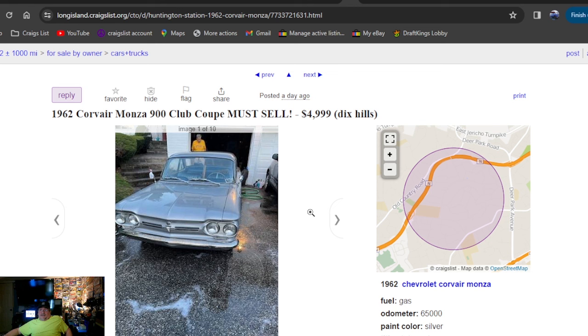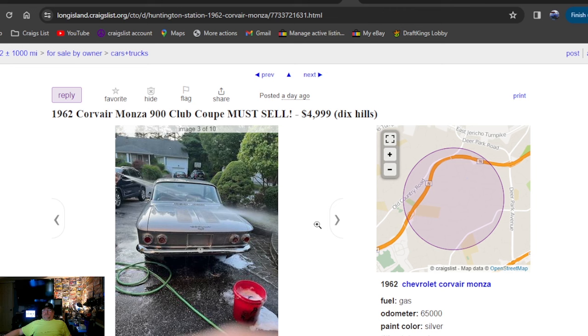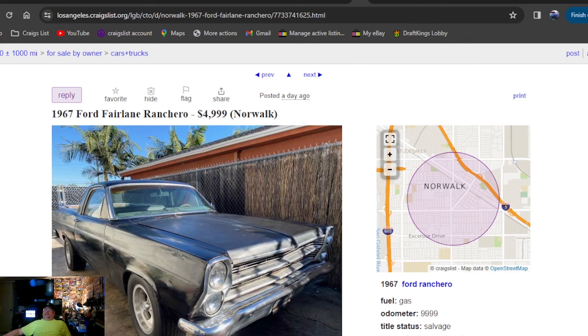1962 Corvair Monza 900 Club Coupe — must sell, $4,999. We're almost at five grand. Obviously they were still spraying the clear on it in the photos — it actually shows them spraying clear on it right there. Blue interior, engine's pulled. I don't know about five grand. I like that little red convertible, though I like the silver actually better.